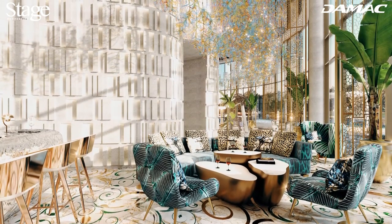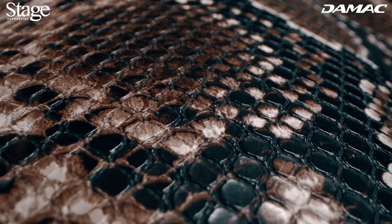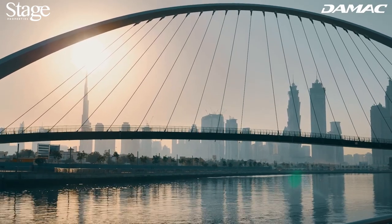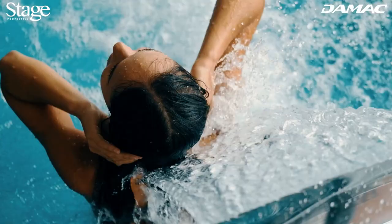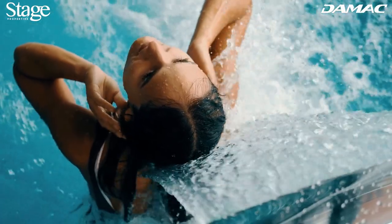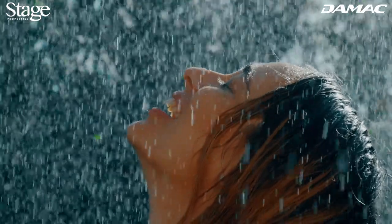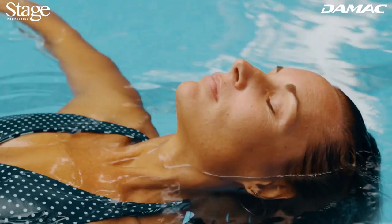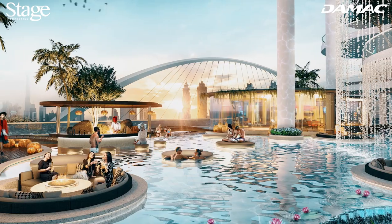When you enter Cavalli Couture, you enter a triple-height lobby which never stops greeting you. The Cavalli-designed interior transforms the foyer into a celebration of animal patterns and color, with an unobstructed view of the canal beyond. The building meets you with flair time and time again. The waterfall, which cascades from the roof of Cavalli Couture down towards the podium, transports you to the Amazon.